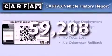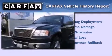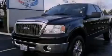Not to mention that this Ford qualifies for the Carpac's buyback guarantee. Contact us today to schedule your opportunity to see this automobile in person.